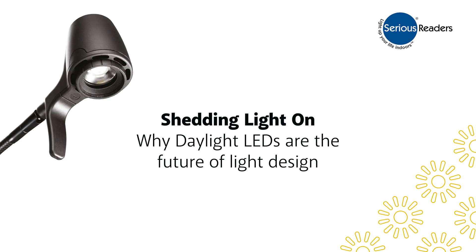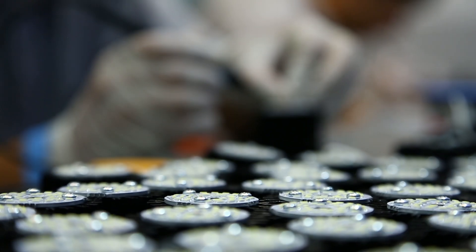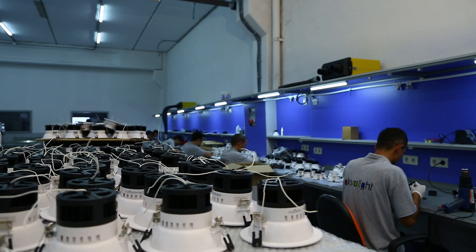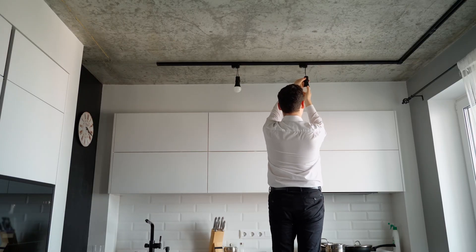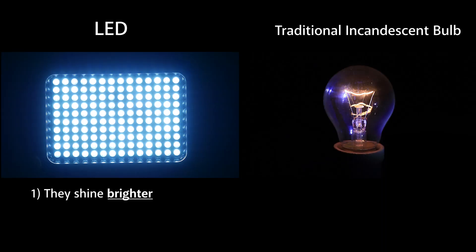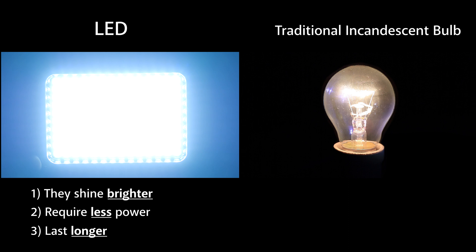Why daylight LEDs are the future of light design. Over the past 15 years, LED technology has totally transformed the lighting industry. For a lot of us, the switch to LEDs has been a no-brainer. They shine brighter, require less power to operate, and they last longer than traditional bulbs.